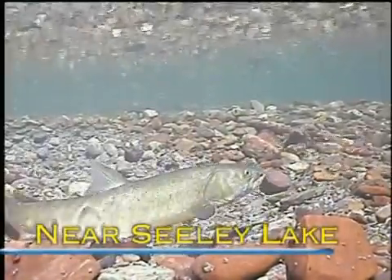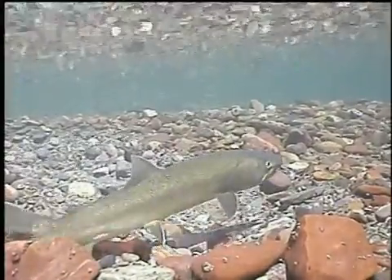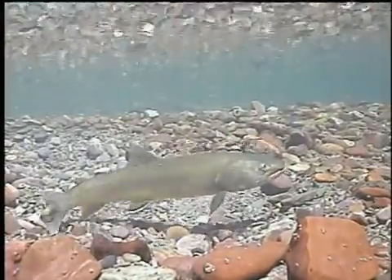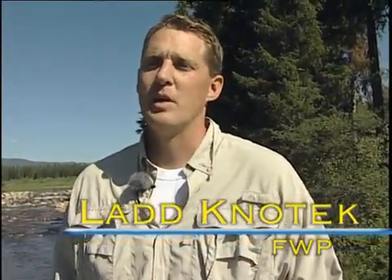Bull trout are one of the most threatened fish species in Montana, but state fish biologists are working to improve their odds. There are certain places that are left that are strongholds, and what we can do is make those more resilient and make those populations stronger.